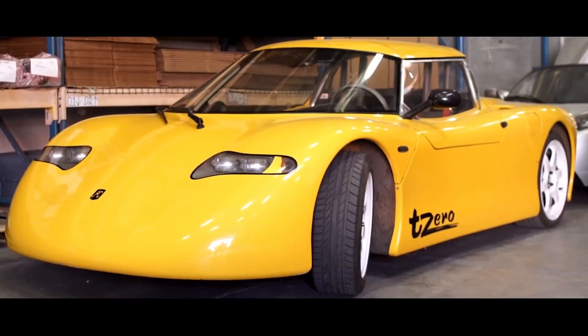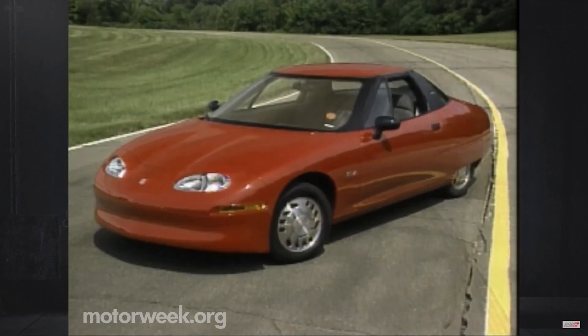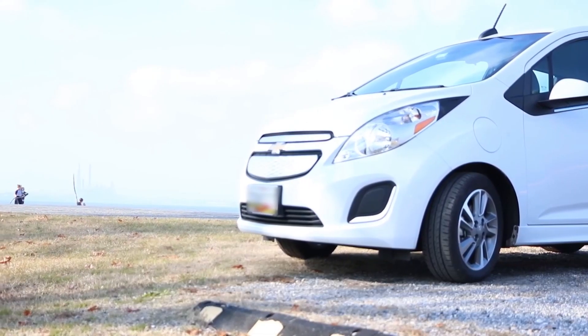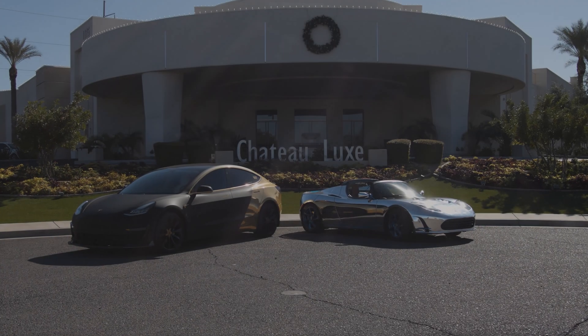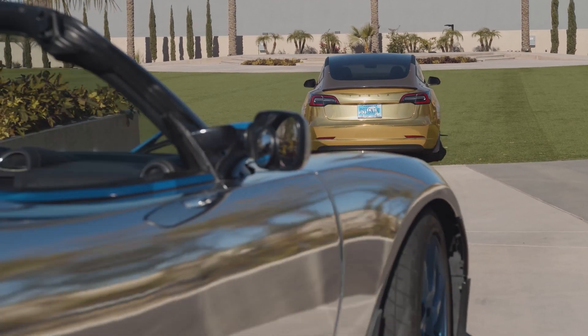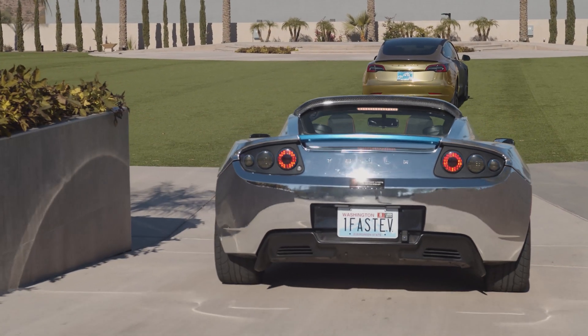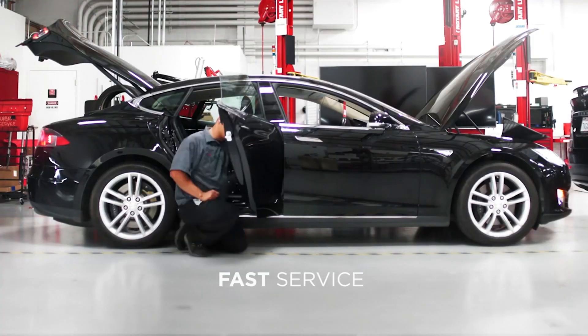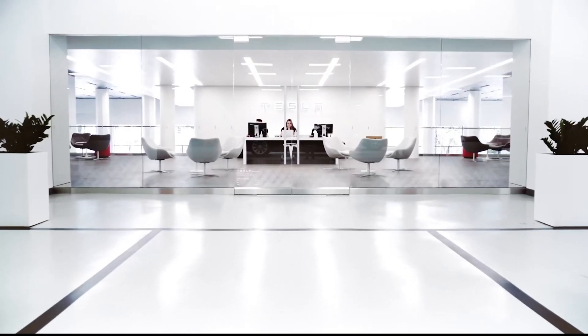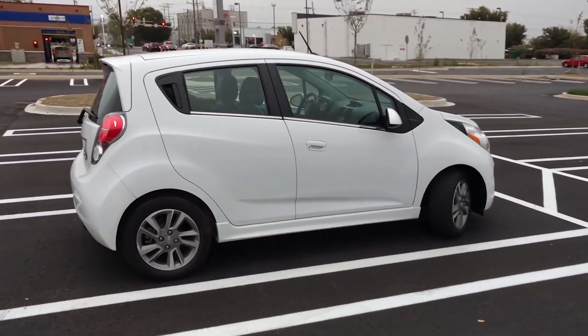One might argue that the Chevy Spark could move into iconic status as one of the early EV pioneering designs, but with only 7,400 owners and a low performing, less than appealing body style, this is very doubtful. The Tesla Roadster, with far more styling appeal and collector interest, despite only 1,500 estimated vehicles left, is fortunately still seeing support from Tesla 14 years later and seems to have a brighter future than the abandoned GM Chevy Spark.